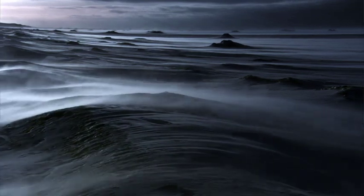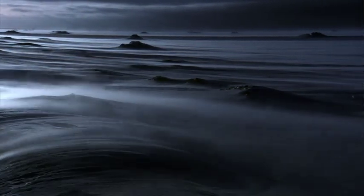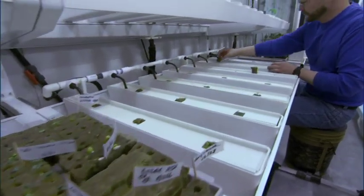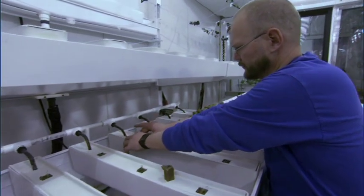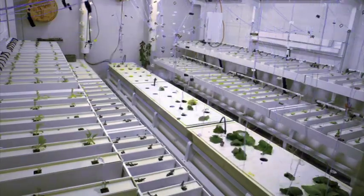Outside, the temperature will be at least negative 30 degrees Celsius, and as the winter really starts to get going, it'll get as low as negative 80 degrees Celsius — so it's pretty cold outside. This will be the brightest environment one can find in Antarctica. The greenhouse is so high-tech that the team can control the amount of food and light the plants receive from the comfort of their office at the University of Arizona.